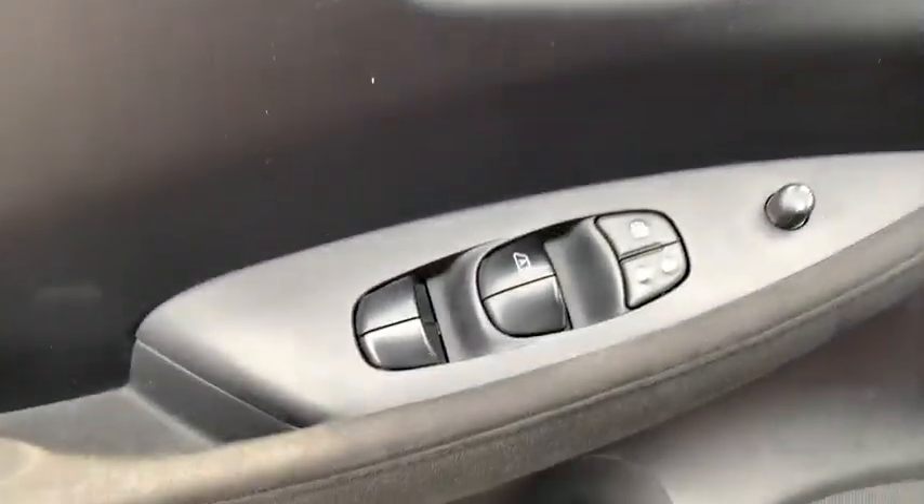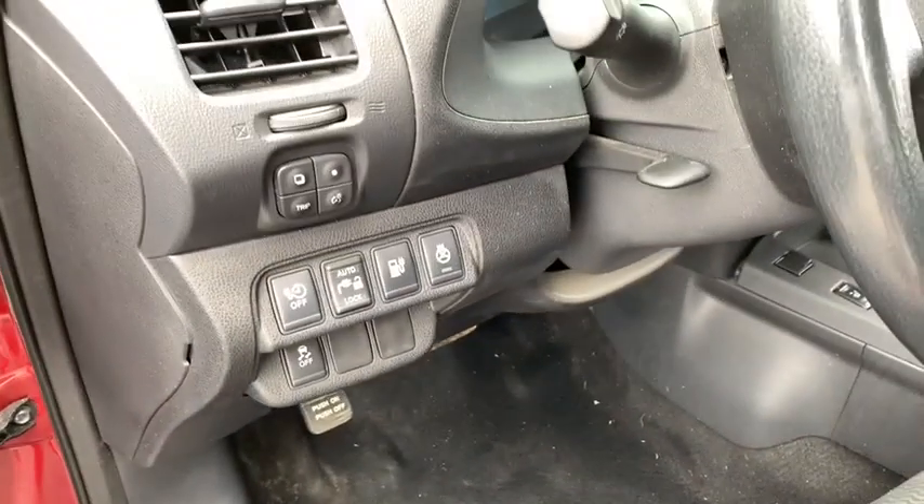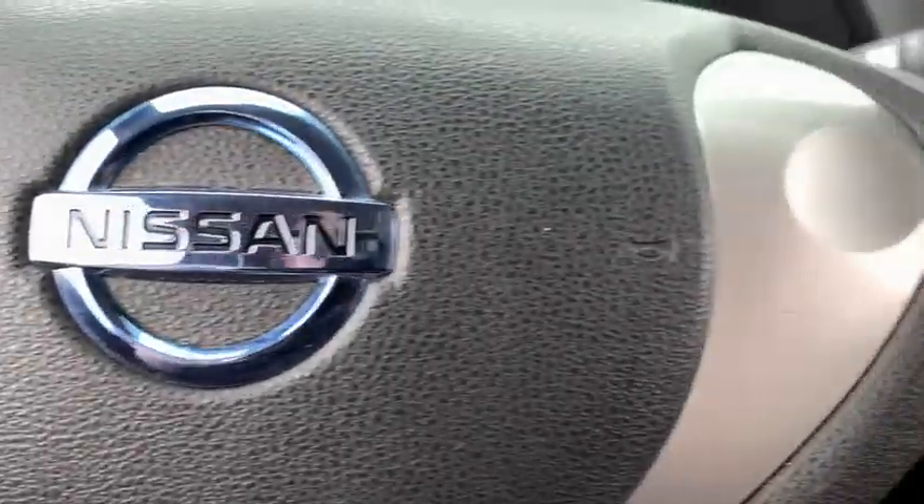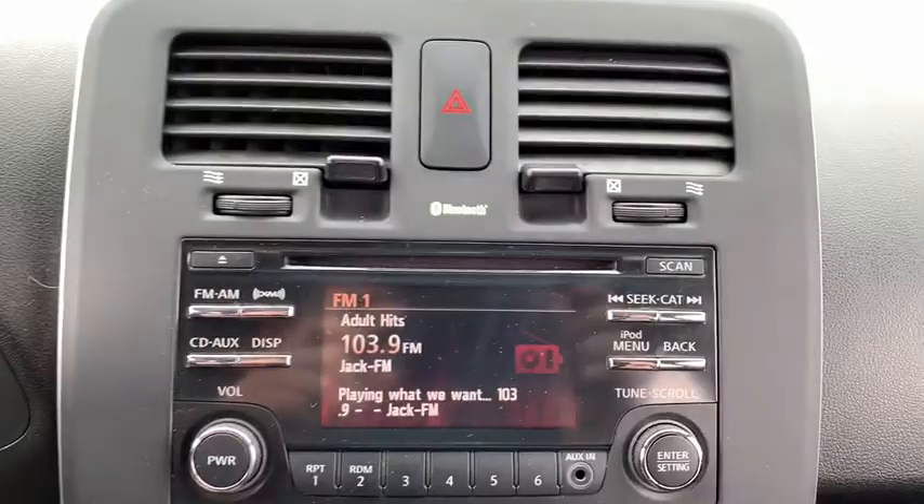This vehicle has less than 50,000 miles. Here are some of this vehicle's great options: traction control, dual airbags, leather-wrapped steering wheel, power steering, four-wheel disc brakes, security system, CD player, heated steering wheel.